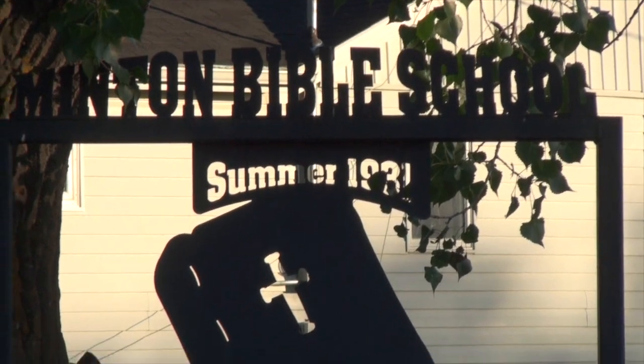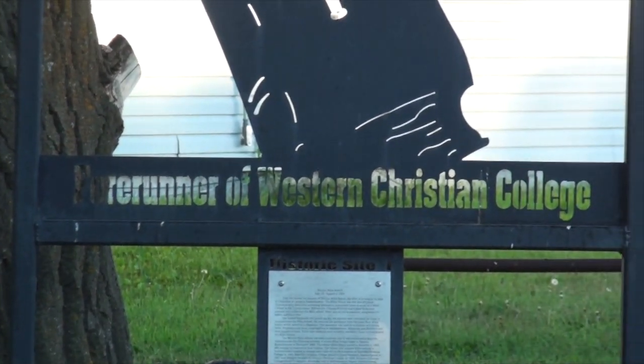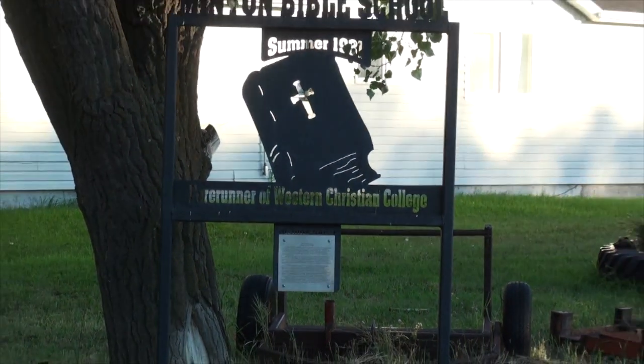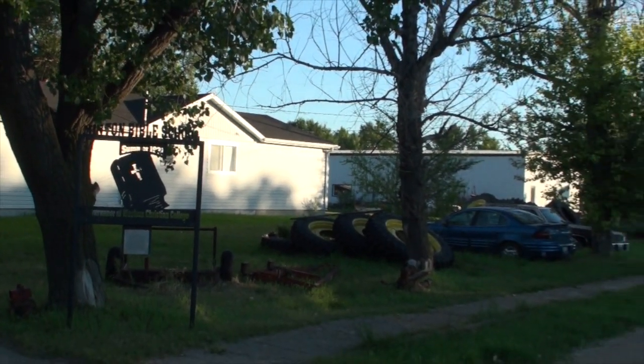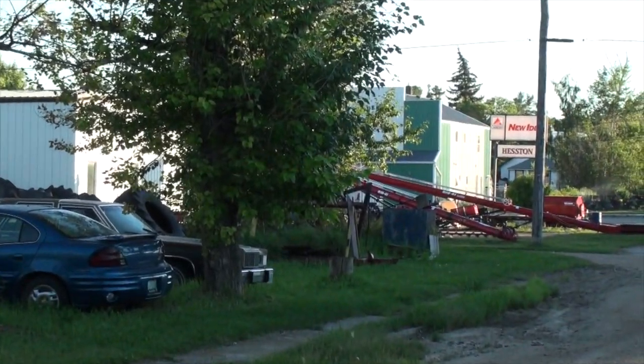And right here, in a renovated house on the corner of First Avenue and First Street East, from July 13th to August 3rd, 1931, Wilfred Orr brought the tenants of the Churches of Christ to southern Saskatchewan. The school was only here for one year — next year in Radville and then Weyburn.